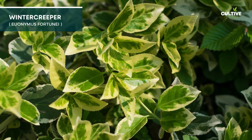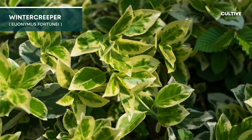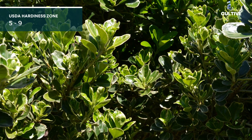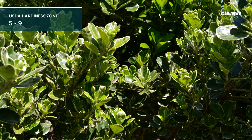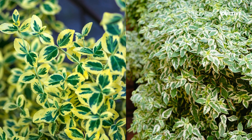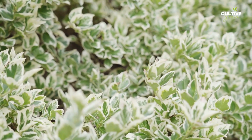9. Wintercreeper is a versatile evergreen vine or shrub that adapts well to shade gardens. It is often used as a ground cover or for fences, and features attractive variegated leaves that provide year-round greenery.